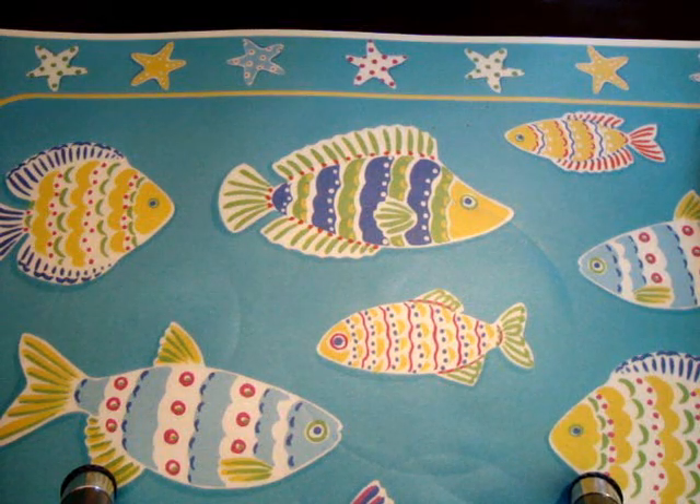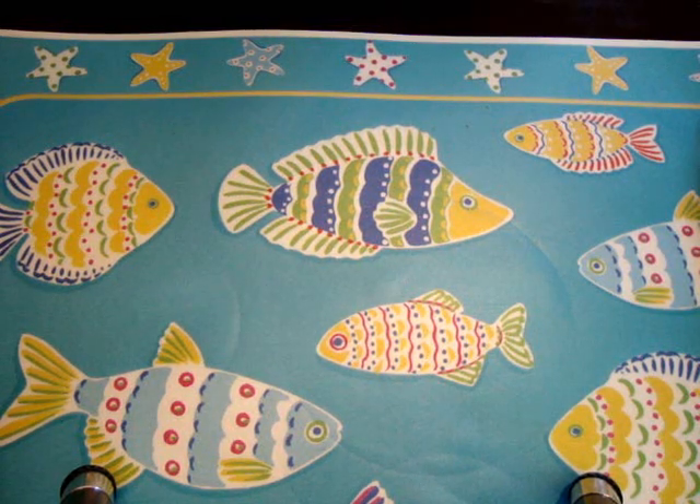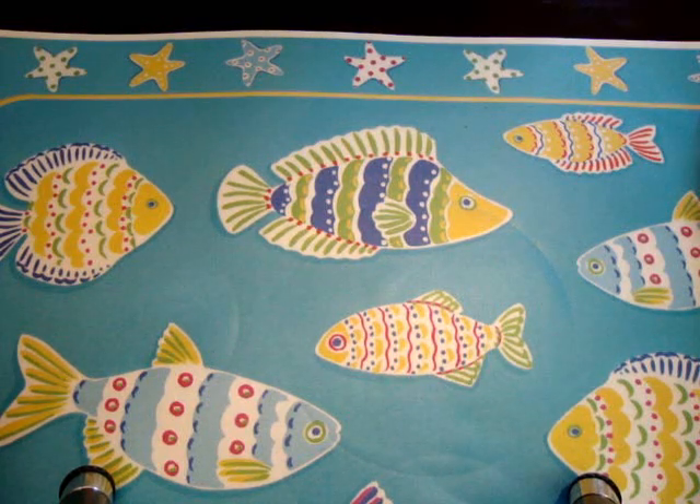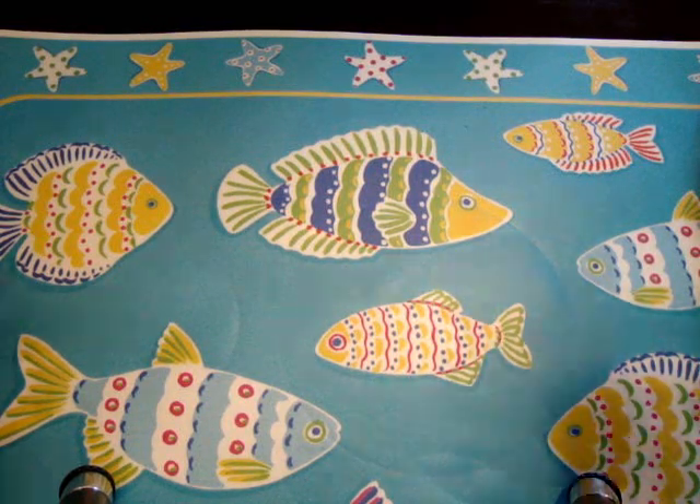Hey everybody, the fishes are back! Today I want to show you five lipstick lip gloss combos that are perfect for summer.